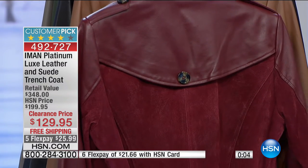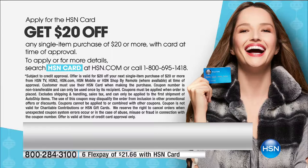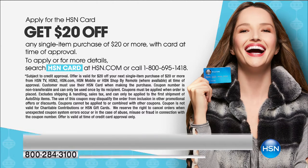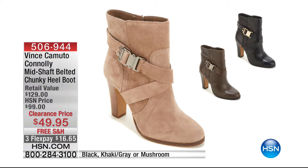Free shipping and five flexible payments of $25.99 to get it at home. Item 492-727. This is a customer pick with 253 reviews. If you want $20 off, this is a perfect way to save — apply for the HSN credit card and upon approval get $20 off your very first purchase. Coming up, we have the cutest little boot from Vince Camuto — so stylish and on trend, yet comfortable with padded insoles. Three flexible payments of $16.65. We've got black, khaki gray, and mushroom — only 20 left in mushroom.